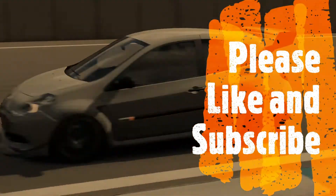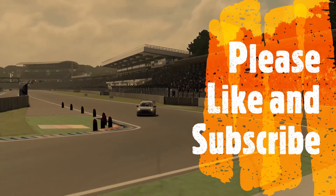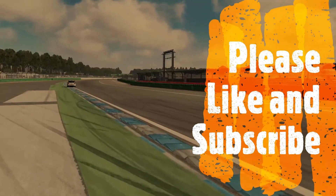Thank you guys so much for watching. Please like or subscribe as I'm a small channel and it really helps me out. See you in the next one.